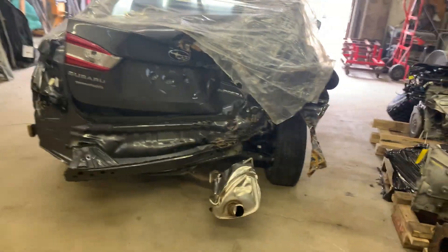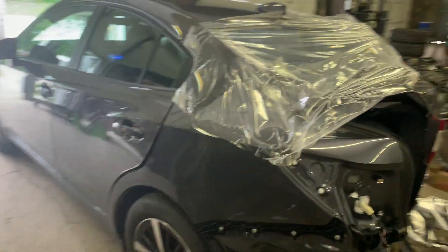You can see there's damage in the back. The left side doors are in real nice shape.